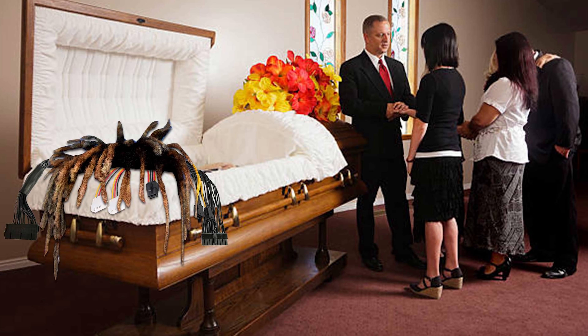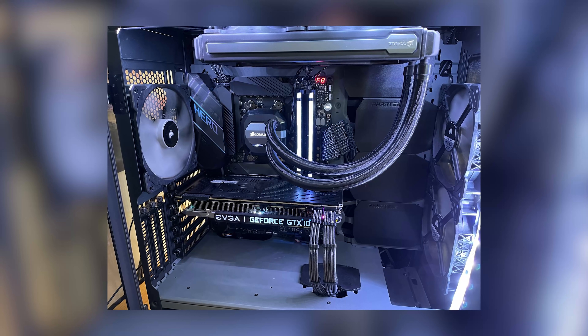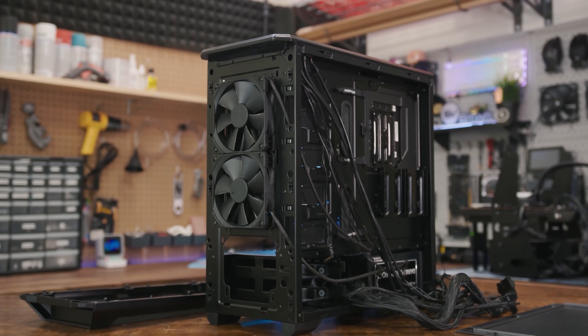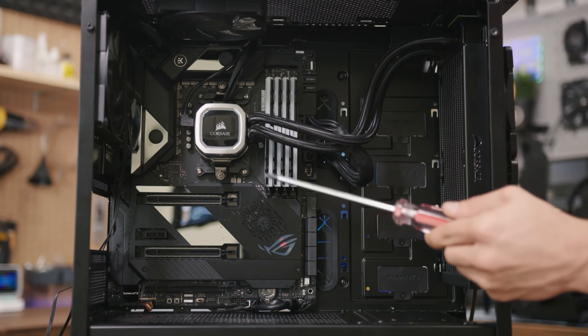A working PC needs electricity and air, not a manscape trimmer. And why spend hundreds, if not thousands of dollars on a new rig, only to have it look terrible? Cable management is free, and a little time spent tidying cables goes a long way in keeping your build looking its best. If you need help in this area, check out my recent cable management guide for a detailed list of helpful tips.